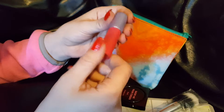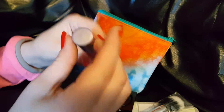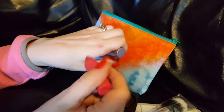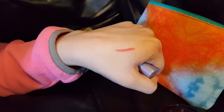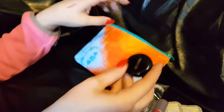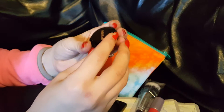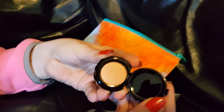I'm not sure what color the Tarte lip cream is, but I'll show you — it's a very pretty color, very pigmented. Then we've got an eye shadow by Nomad, and it's a beautiful color.